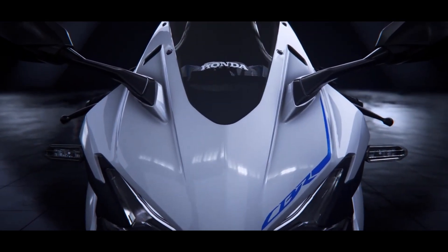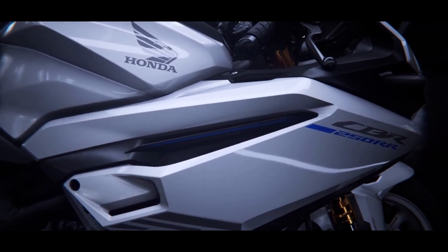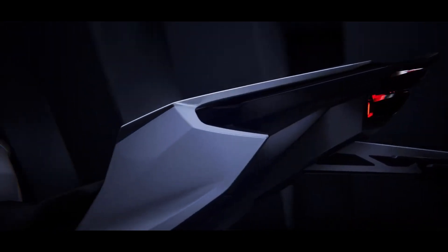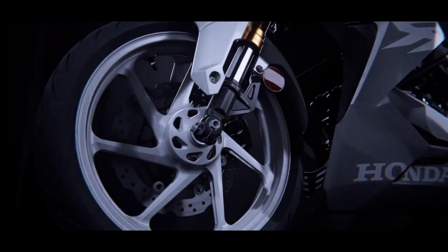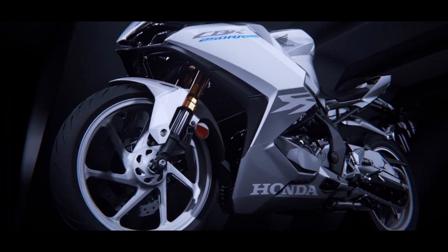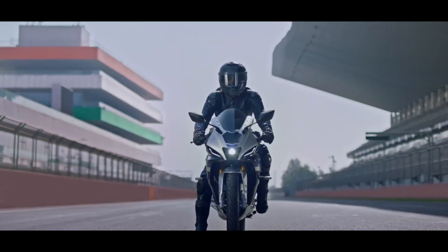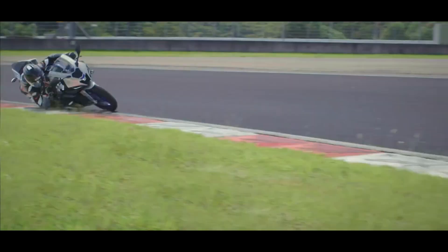This new motorcycle from Honda will be a twin-cylinder motorcycle, and we already have some pretty high expectations. Moreover, the upcoming Honda CBR250RR will also be a good motorcycle for those who are looking forward to upgrading their single-cylinder motorcycle.